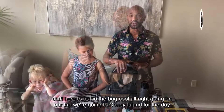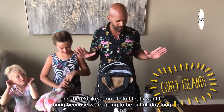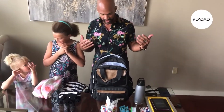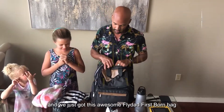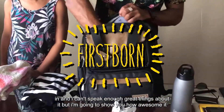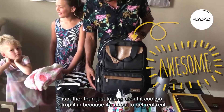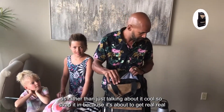We're going to Coney Island for the day and there's a ton of stuff I want to bring because we're gonna be out all day long. We just got this awesome Fly Dad First Born bag and I can't speak enough great things about it, but I'm gonna show you how awesome it is rather than just talking about it. Strap in, because it's about to get real cool.